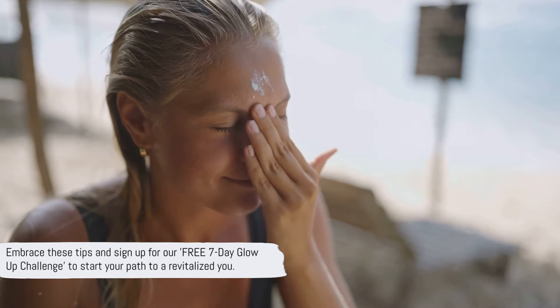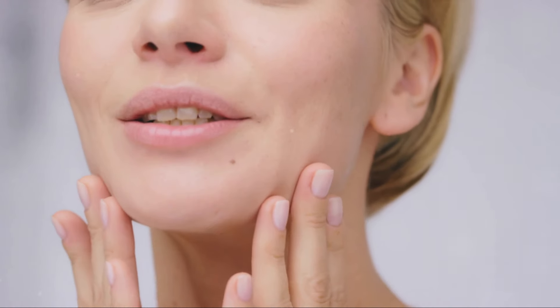So there you have it. These steps are your roadmap to achieving that coveted glass skin. But remember, it's not just about the products you apply on your skin, but also about nurturing your gut. After all, healthy skin is a reflection of a healthy body. Embrace these tips and sign up for our free 7-Day Glow-Up Challenge to start your path to a revitalized you.